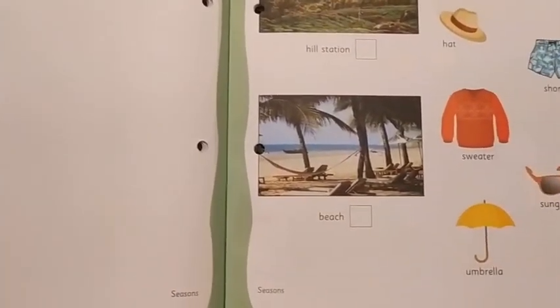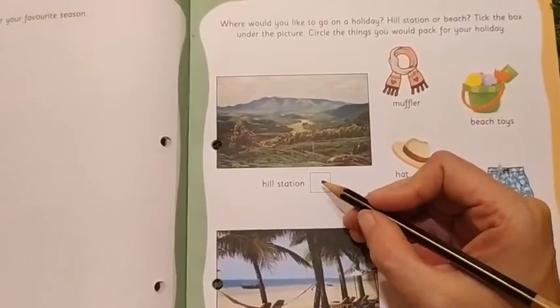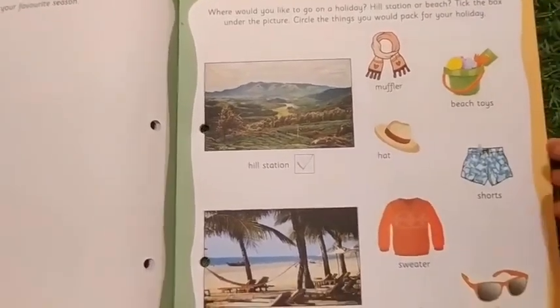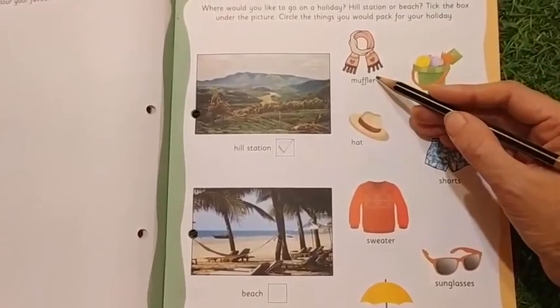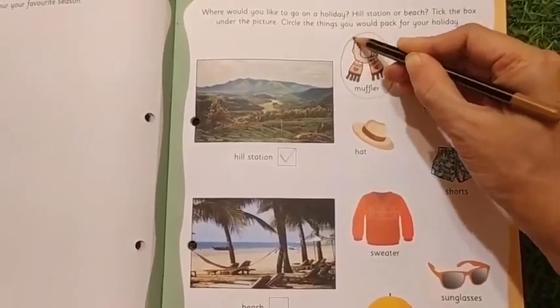Now let us move on to page number 5. If you are willing to go to a hill station, you will put a tick mark here. And if you go to the hill station, what are the things you would be liking to pack? Muffler? Yes, because we feel cold in the hill station, so we are going to circle it.